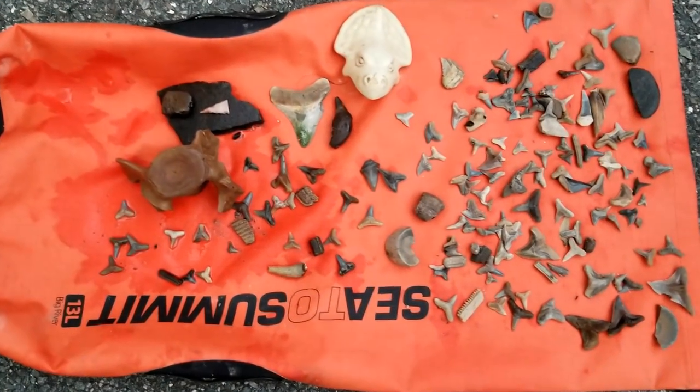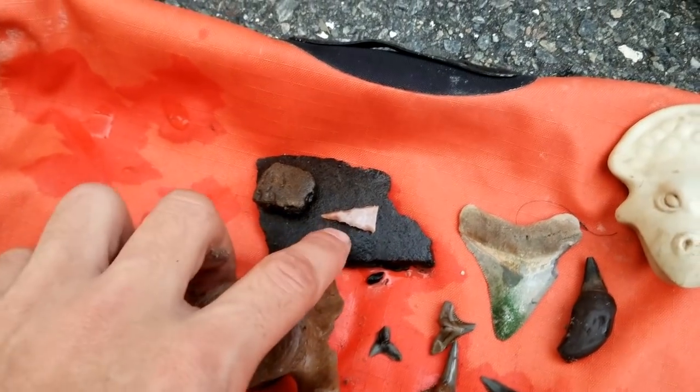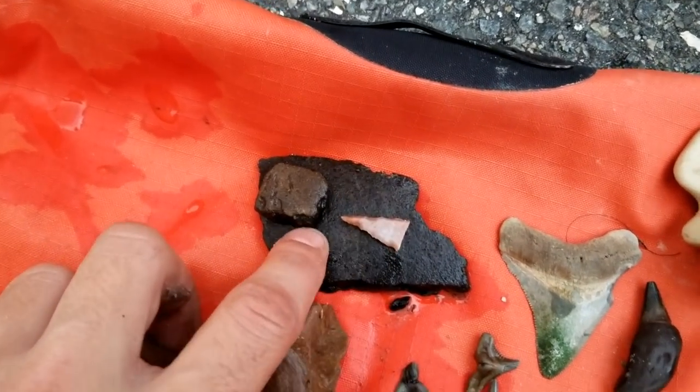All right, so we're done. We hunted at a little private creek today. Starting up here — there's a little point right there, some pottery pieces.